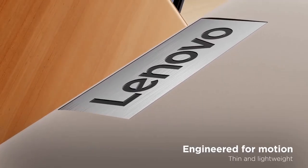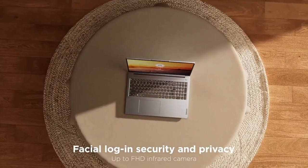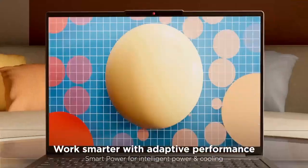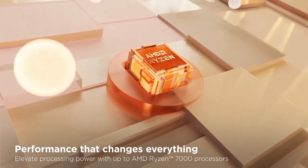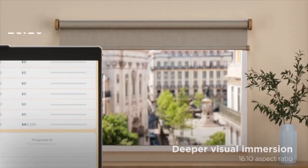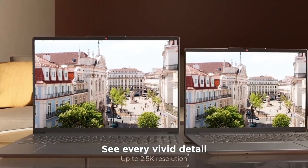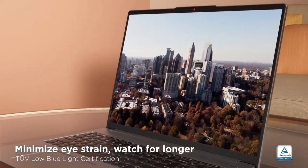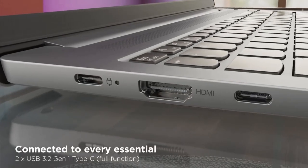Number 3: Lenovo IdeaPad 5. Introducing the Lenovo IdeaPad 5, where sleek design meets superior performance to elevate your computing experience. With its cutting-edge features and reliable performance, this laptop is a perfect companion for both work and play. At the heart of the IdeaPad 5 is a powerful Intel or AMD processor, ensuring smooth multitasking and efficient performance for your everyday tasks. The stunning 14-inch or 15.6-inch Full HD display delivers vibrant visuals, ideal for entertainment and productivity. Stay productive all day with the long-lasting battery, while fast-charging technology ensures you're up and running in no time. The backlit keyboard enhances your typing experience in any lighting condition, and the Precision Touchpad simplifies navigation.